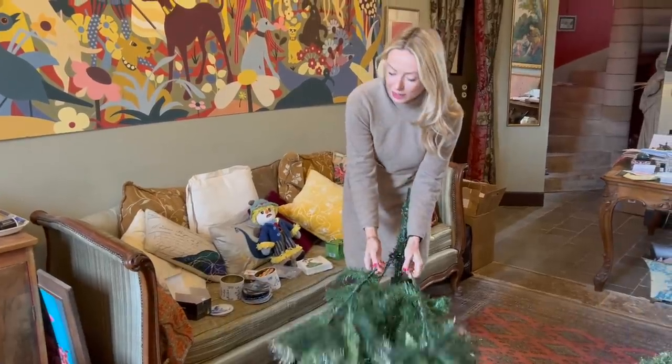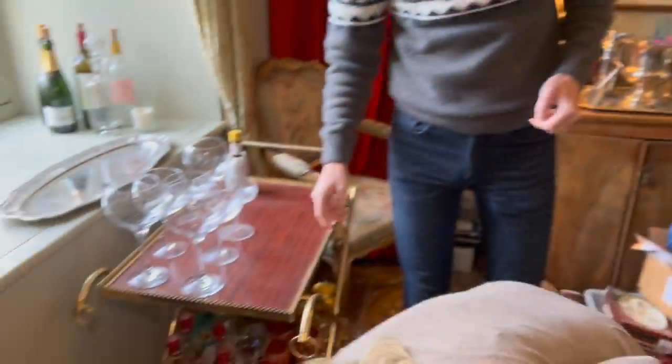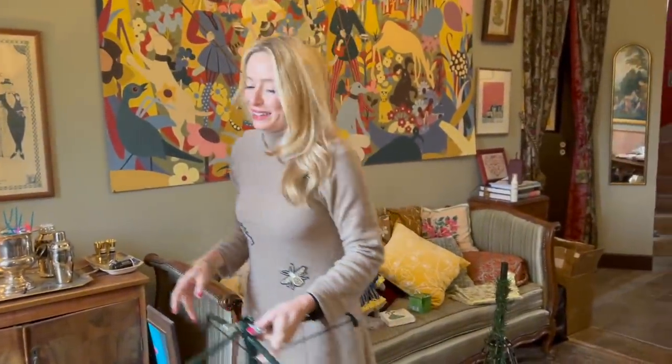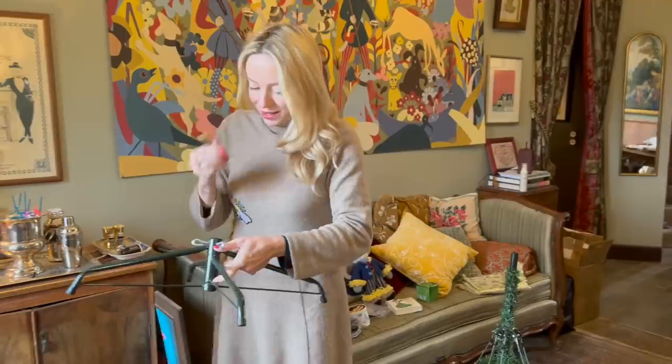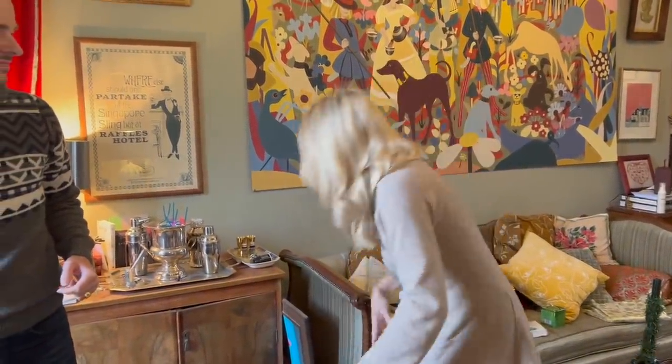I'll start putting it together if you want to get my absolute genius of a carpenter cousin to help us. Do you know how to put it together? How hard can it be? Put one thing into another thing and attach them to it. I'll be fine.